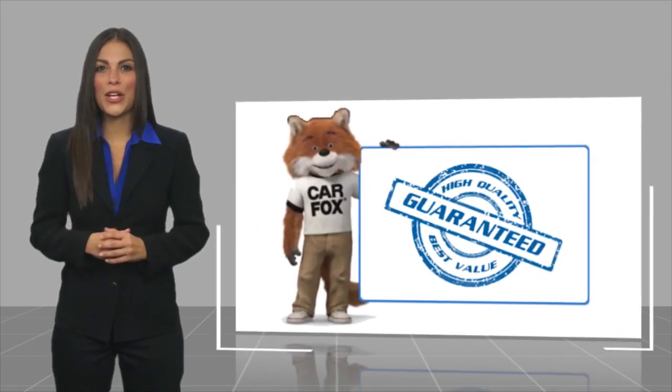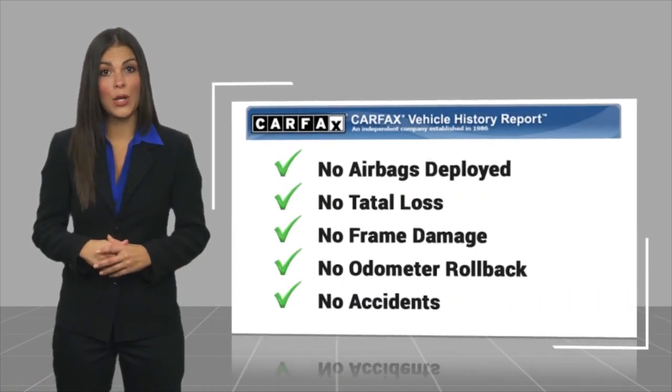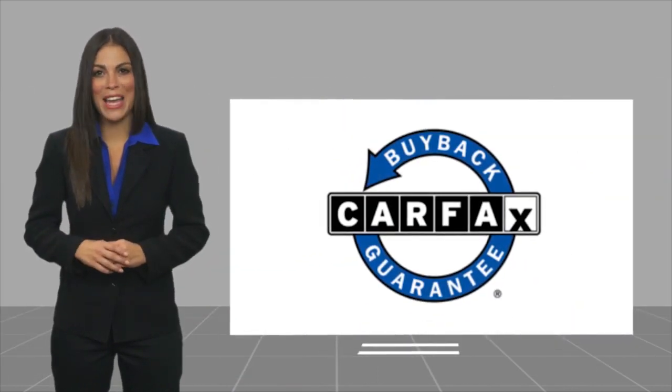High-quality vehicle with a CARFAX Vehicle History Report. Be sure to find a complimentary copy of this report online or contact the dealership. This vehicle qualifies for the CARFAX Buy Back Guarantee.